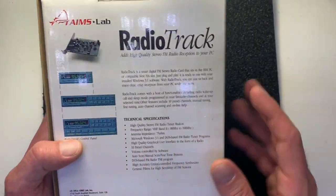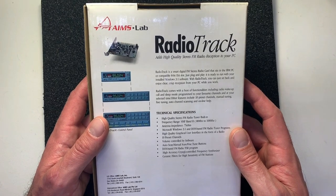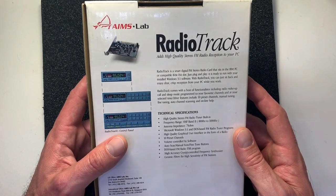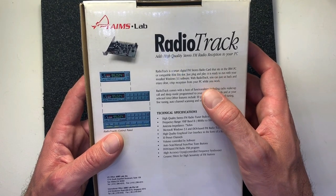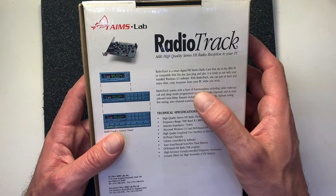On the back it says Radio Track is a smart digital FM stereo radio card that sits in the IBM PC or compatible 8-bit ISA slot — just plug and play, funny. It's ready to run with your installed Windows 3.1 software. With Radio Track you can sit back and enjoy clear crisp reception from your PC while you work.